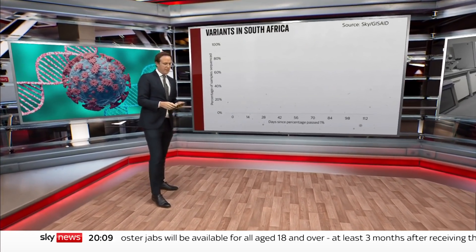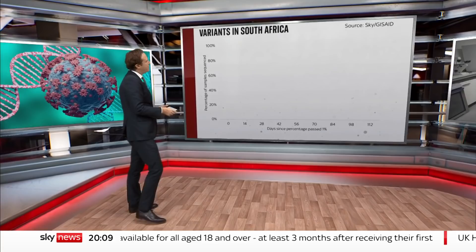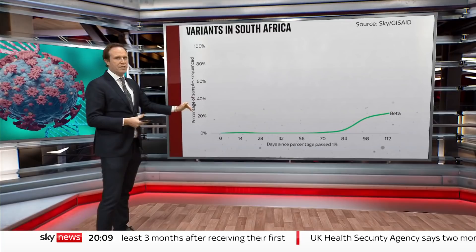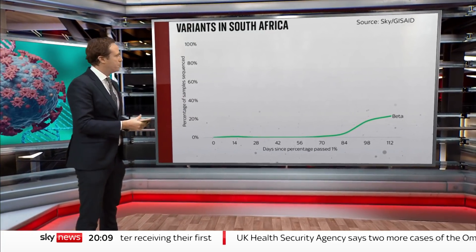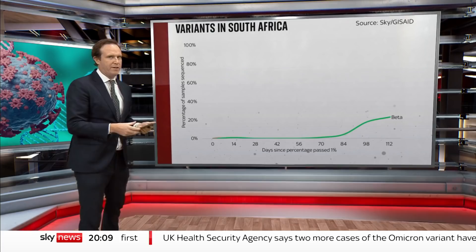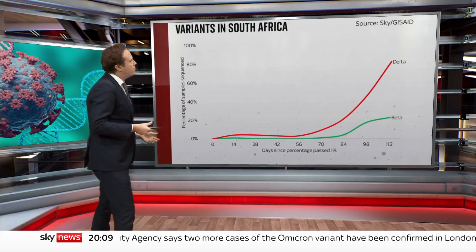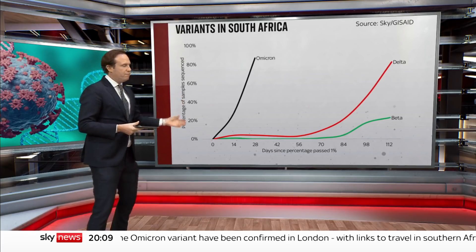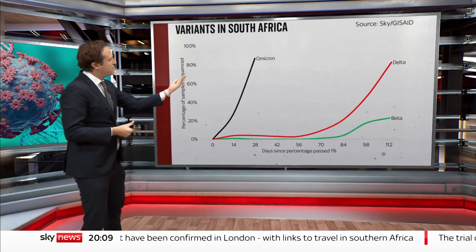We'll start with this chart. It's just comparing different variants in South Africa and how quickly they grew to become a big percentage of the total. You've got beta — that was the old South African variant last winter — then delta earlier this year, and here's Omicron. Looks pretty scary, doesn't it? A really steep increase in comparison to these other two.